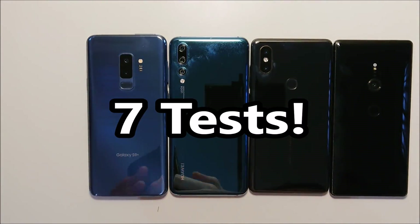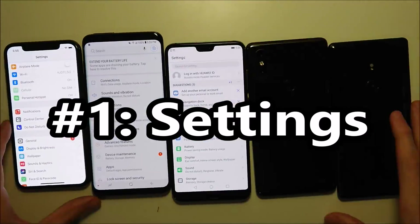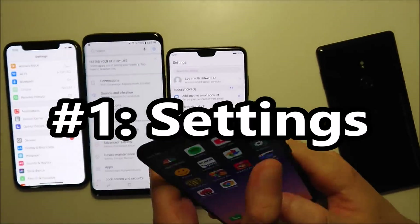Alright guys, so we have 7 tests total on each device for 1 hour. Starting off pretty simple, let's open up the settings app for the first test.